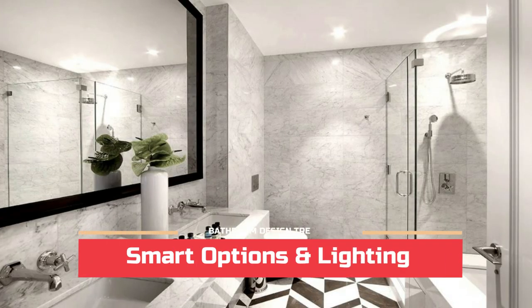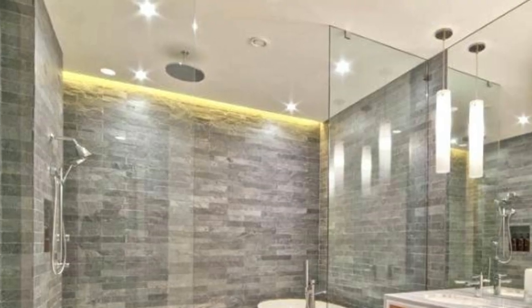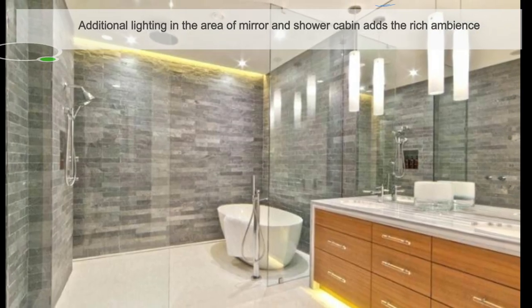Gone are the days when there was only one lamp on the ceiling in bathrooms. Designer trends advise going with showers equipped with dimmable LED lighting to bring charm, and recessed lighting is another economical upgrade for bathrooms.